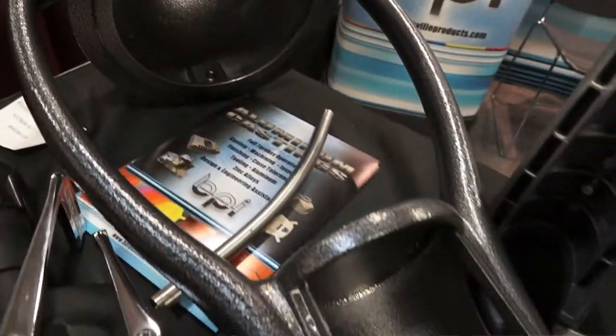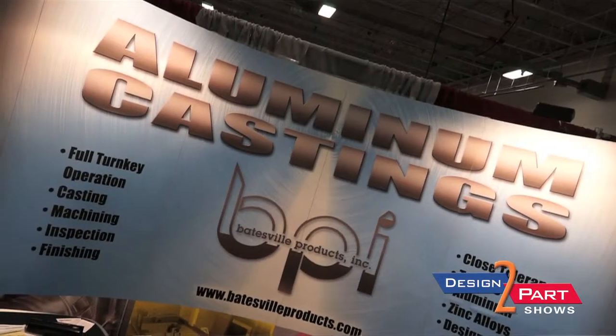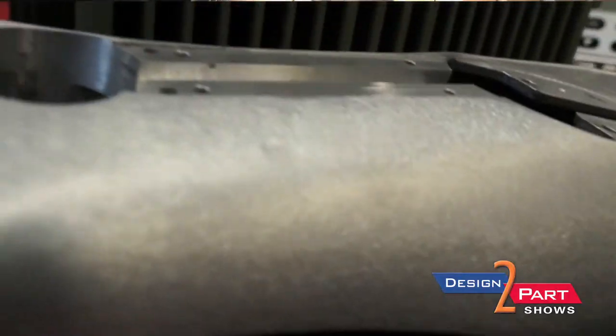We also have a plant in Aurora, Indiana. We are a full-service company; we specialize in engineering support using SOLIDWORKS software. We have the casting operation — a permanent mold casting operation — with about 35 casting machines, featuring tilt pour, reverse tilt pour, and standard permanent mold.